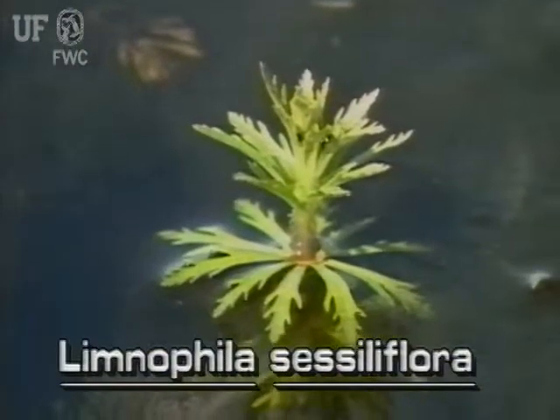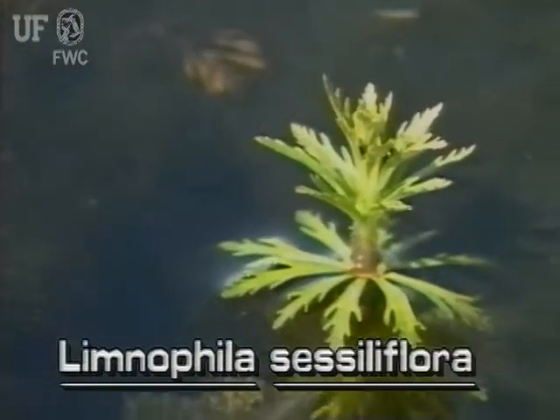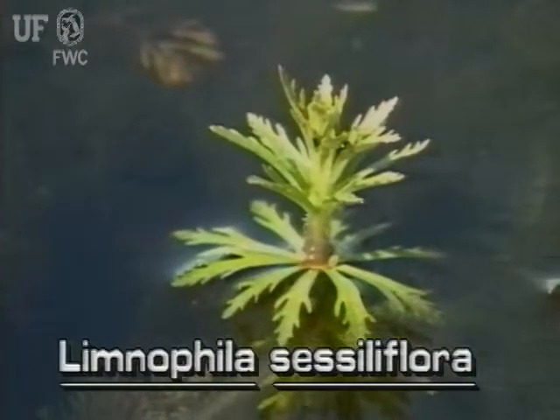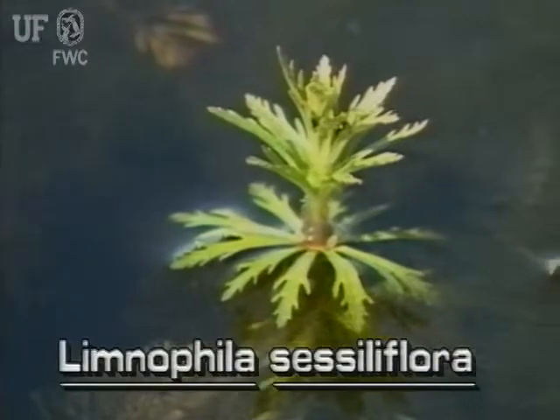The emersed leaves are in whorls and are more or less lance shaped, having irregular lobes. Emersed leaf margins appear to be torn irregularly.